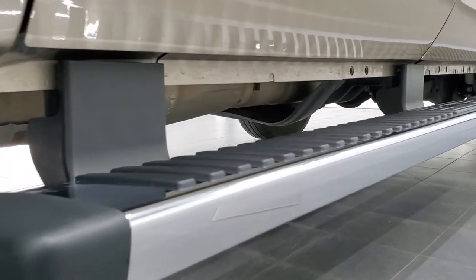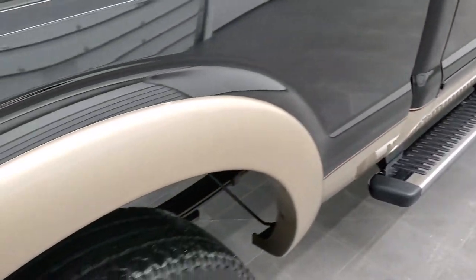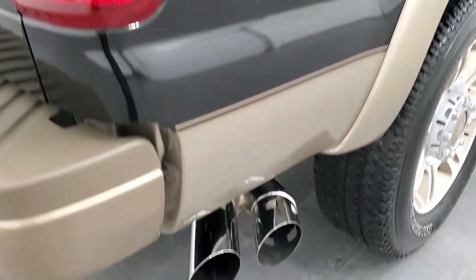Cab corners and lower rockers are all in excellent shape and it does come with the factory chrome step bars. Passenger side box is in excellent shape and you do get the chrome tipped exhaust.